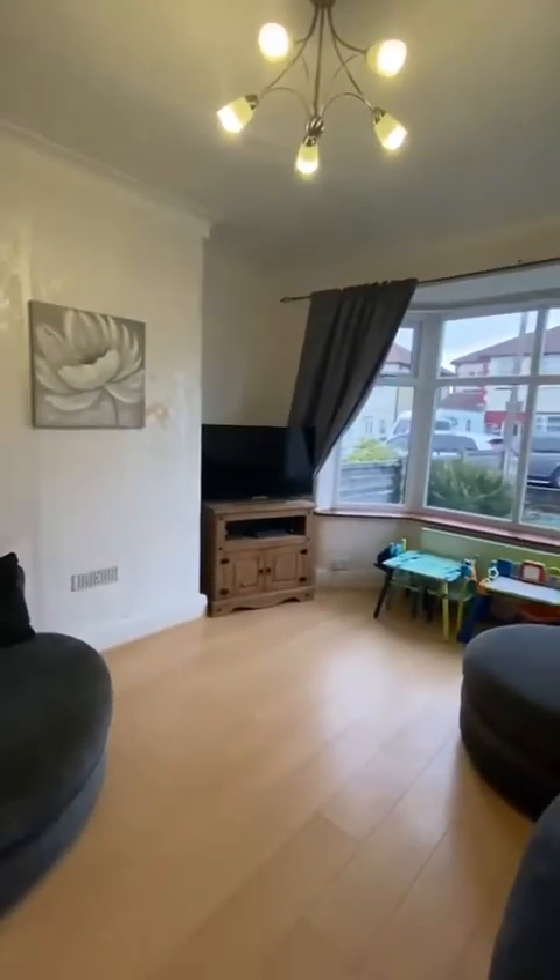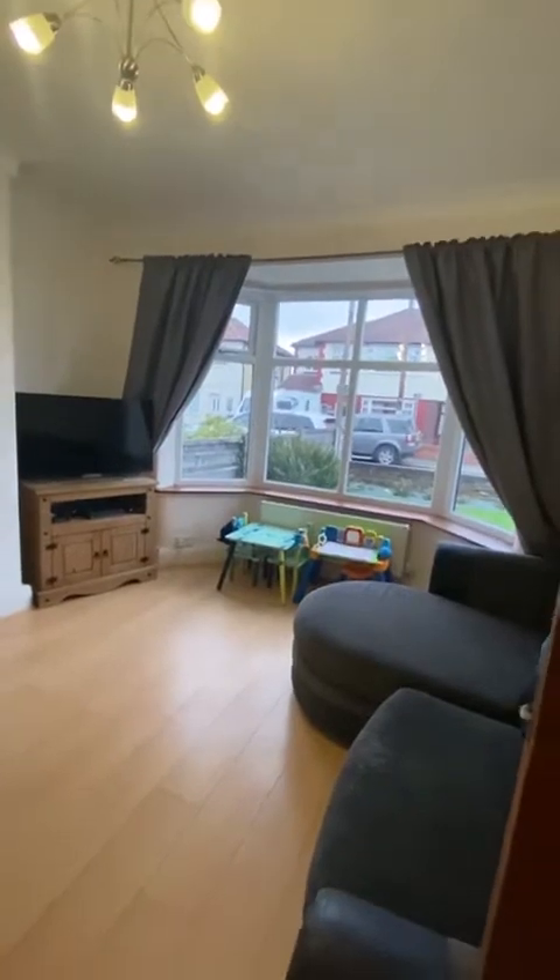First up is this lovely bay fronted lounge, all double glazed throughout, and we've got gas central heating as well.